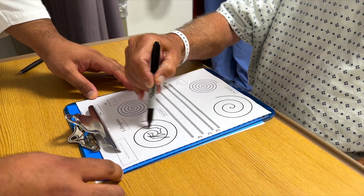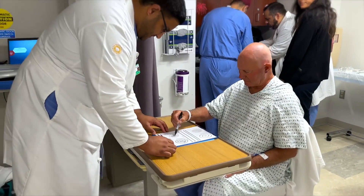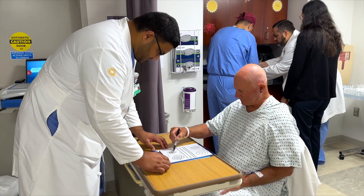I noticed an increase in tremors. It came on so rapidly and was so debilitating. Getting up one morning and not being able to drink my coffee — I had to use a straw.